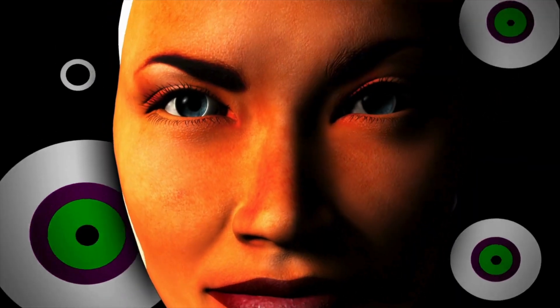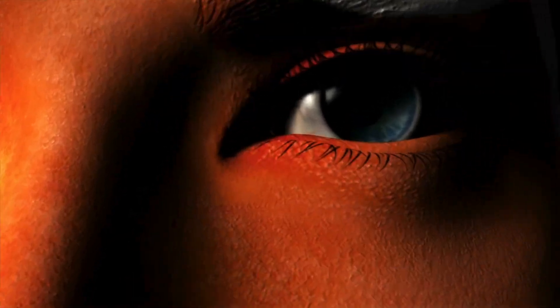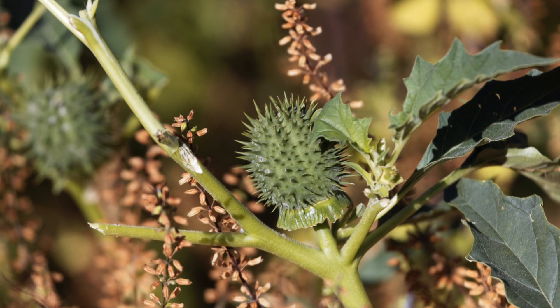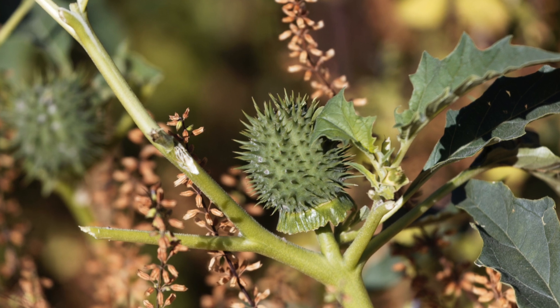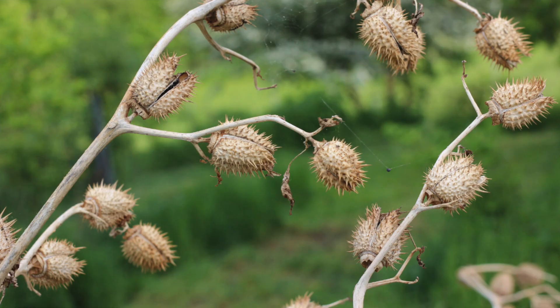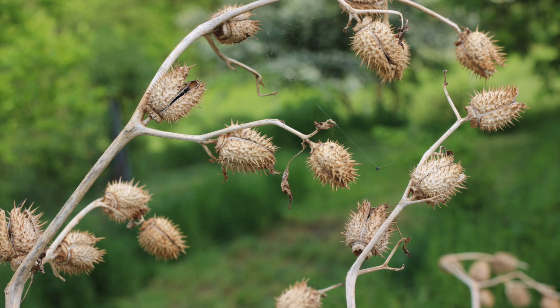Jimson weed's allure lies in its psychotropic power, but its legacy is one of chaos and tragedy. It remains a stark cautionary tale of how experimenting with nature's chemistry can spiral into irreversible consequences, where curiosity becomes a trap and illusion ends in ruin.